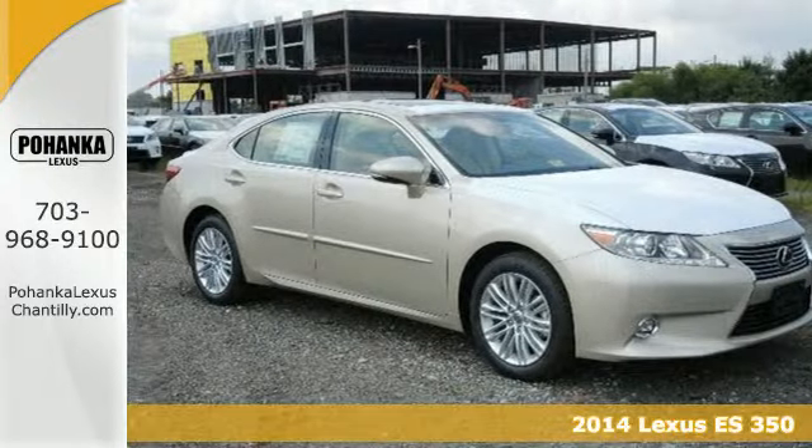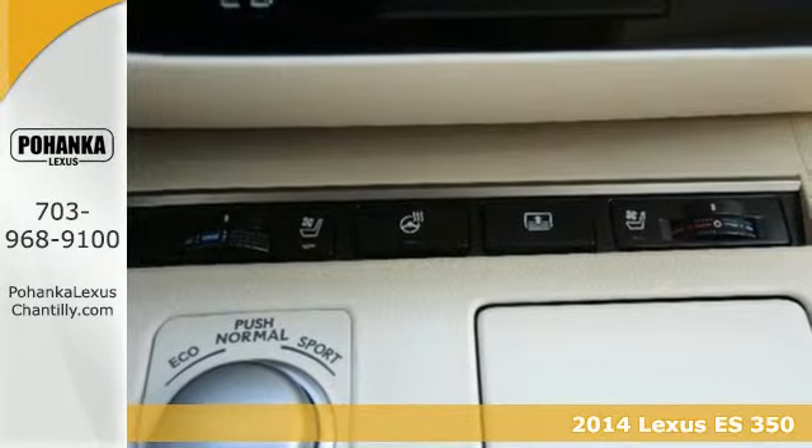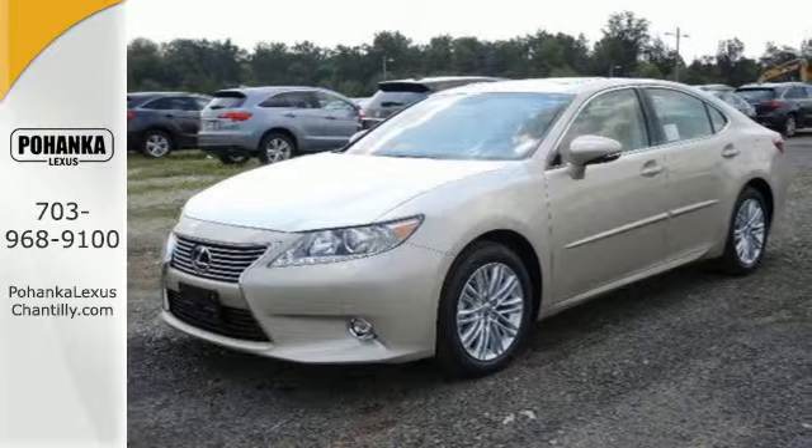It's a 2014 Lexus ES350. Appreciate the enhanced drive of the 3.5L V6 engine and the stability and traction control.